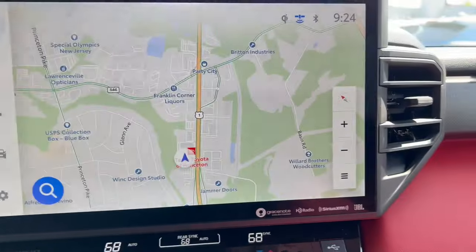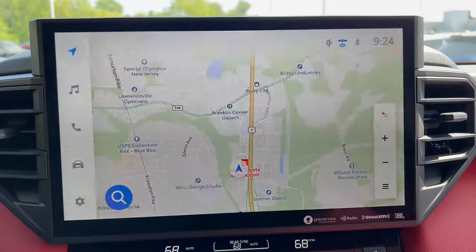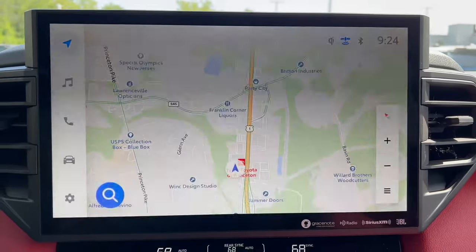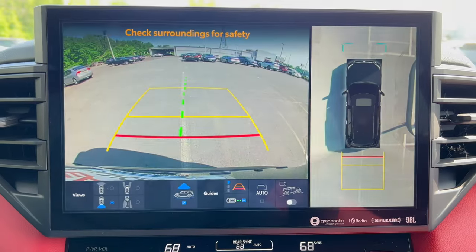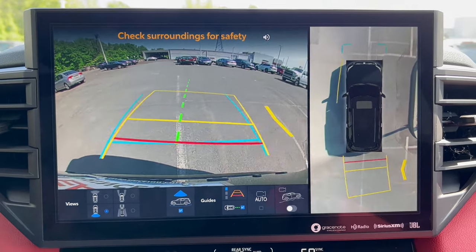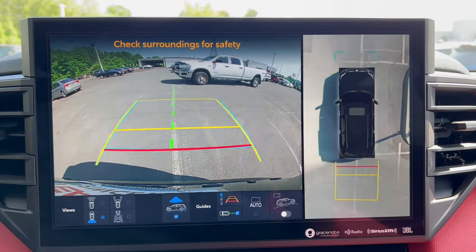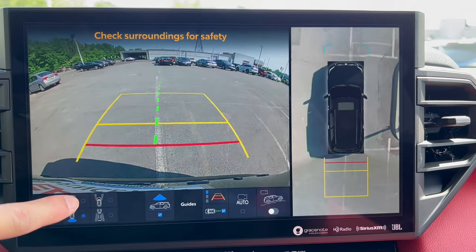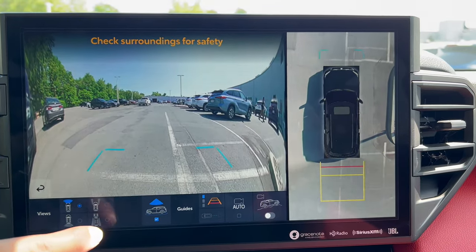The backup camera is nice and large with trajectory, and there's a 360-degree view with trajectory as well. You have all sorts of different camera angles you can cycle through by hitting the buttons.